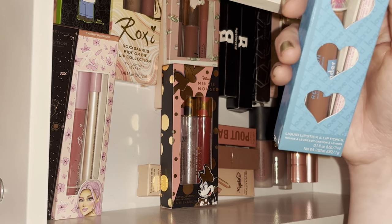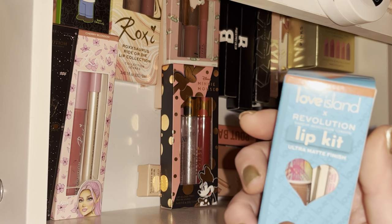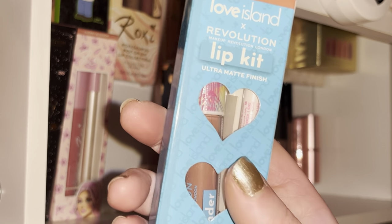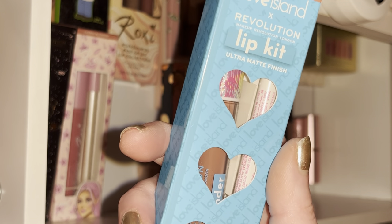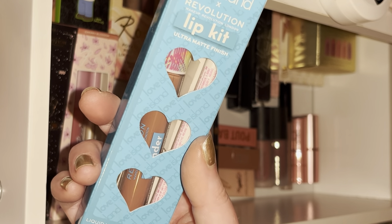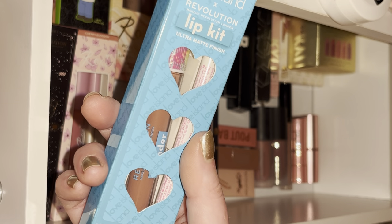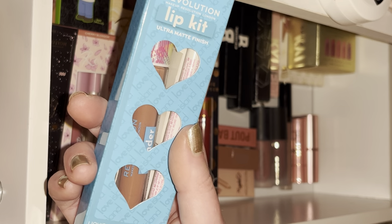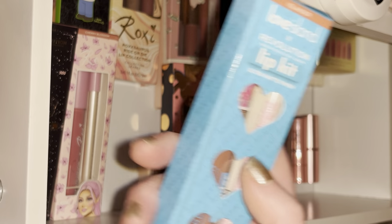I don't really use liquid lipsticks a lot anymore. Like two years ago you would not have caught me in a lip gloss — I was wearing liquid lipstick every day. But over the last year or so I've changed and I prefer gloss now. The reason I stayed away from gloss was because hair gets stuck in it, it's messy — but I just think it looks so much nicer than a matte lip, so I'm willing to deal with the downsides.